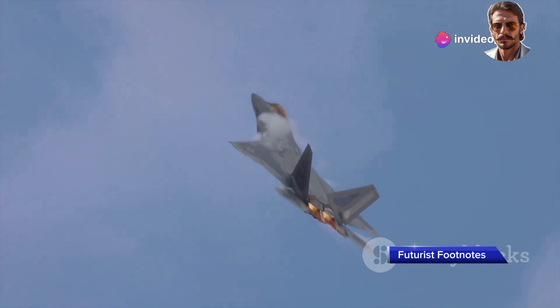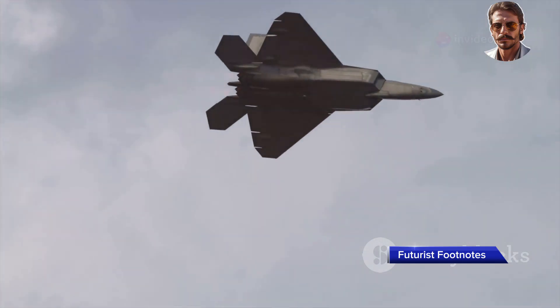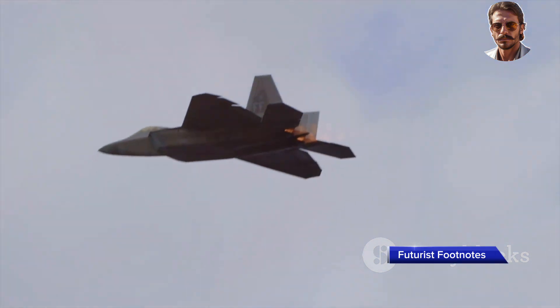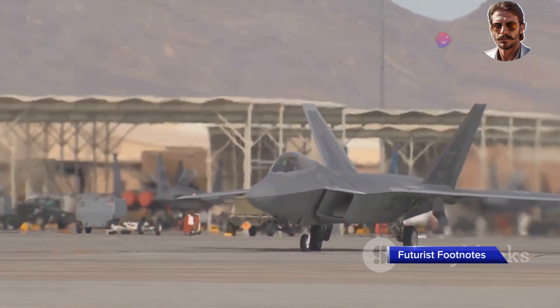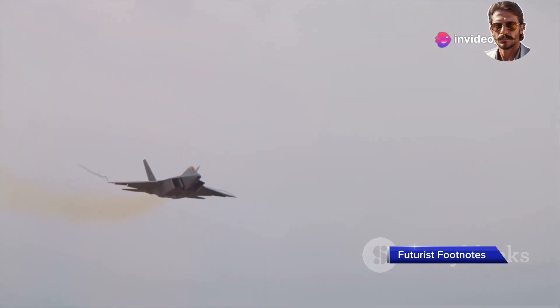In the skies above, where speed, agility and power reign supreme, one fighter jet stands head and shoulders above the rest: the F-22 Raptor, a symbol of air dominance. This is the story of the most advanced fighter jet ever built, a true game-changer in aerial warfare.